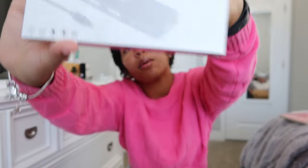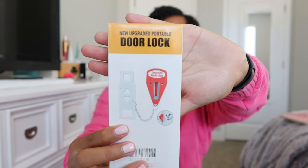I got this USB hub for my MacBook because my other one broke. I also got this door lock — I've been seeing it all over social media. I think it's always just smart to have one of these just in case. Like if you go on a day trip and stay overnight in a hotel, it's just better to be safer than sorry. That's why I got this.